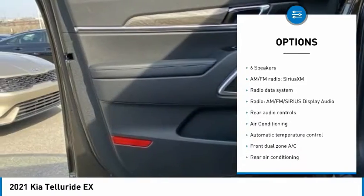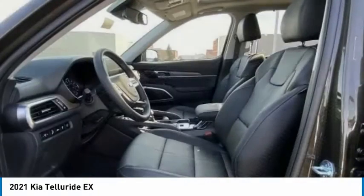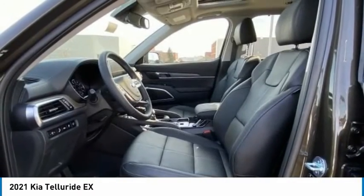Remote keyless entry, speed control, four-wheel disc brakes, power moonroof, rear window defroster. Come take a test drive today.